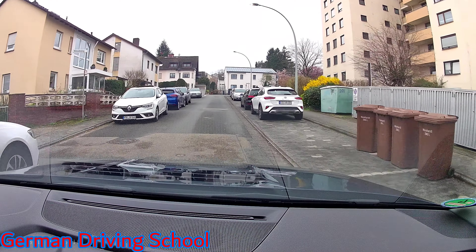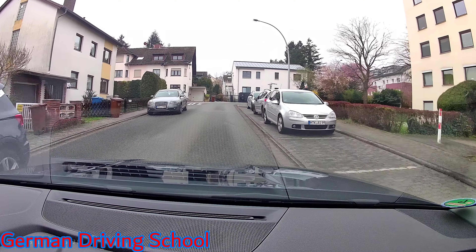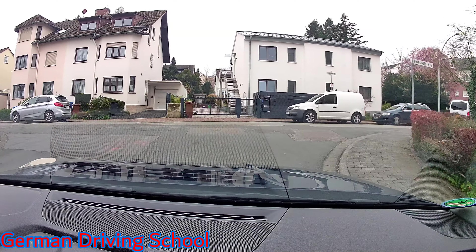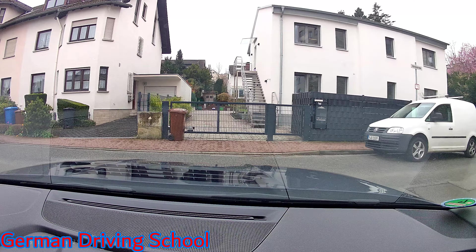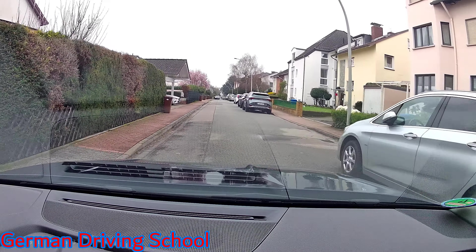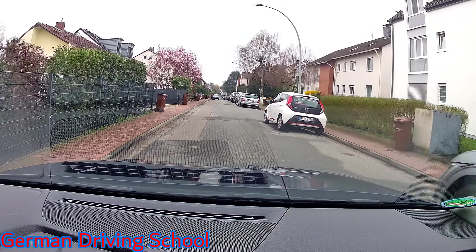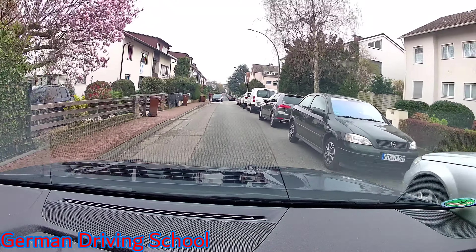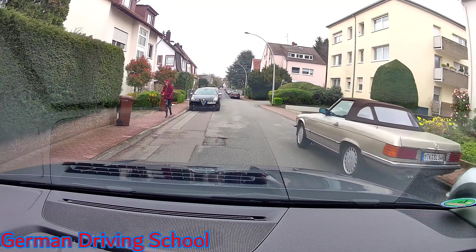Please turn left here. We have the right-before-left rule, so check the right side. Because we are turning left, also check oncoming traffic. Because the left street is so narrow that only one car can fit, we also check the left side — if a car is coming from the left, we wait. Behind the glass container it's public property marked with P for parking, so the red car has to wait for us as he is leaving the parking area.